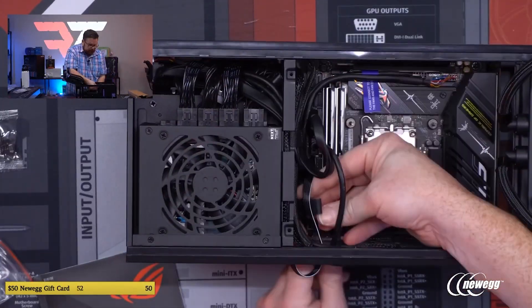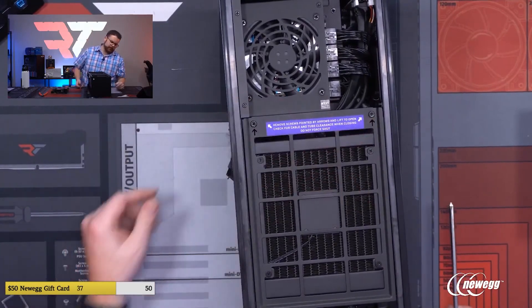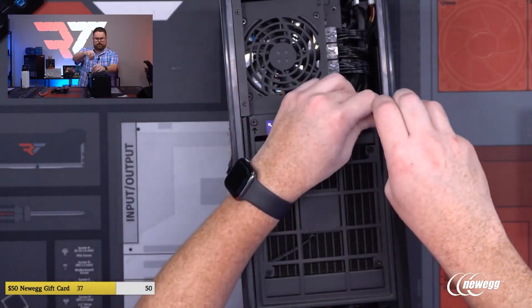Everything is pre-routed. It's even got stickers telling you how to pretty much do everything in the build. The case is still cramped and you'll have some struggles getting cables managed, but my streams are normally three hours long just getting a build built and turned on. In the case of the NZXT H1 V2, it was one hour and 36 minutes — and I was already benchmarking it at that point. I cannot understate just how easy it is to build a PC in this case.